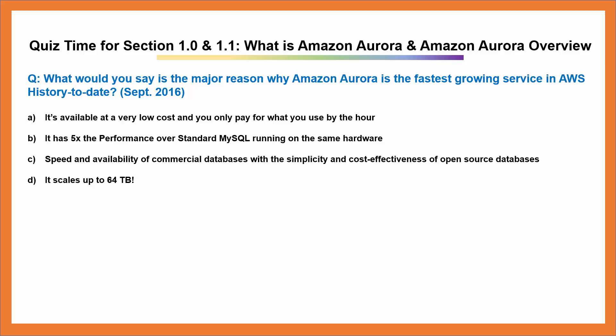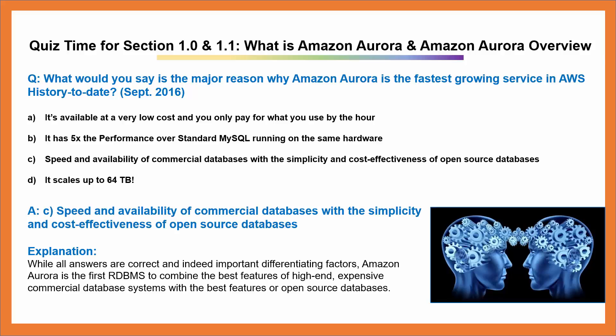Answer: C. Speed and availability of commercial databases with the simplicity and cost effectiveness of open source databases.